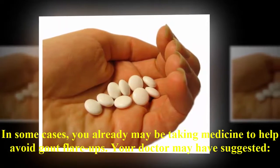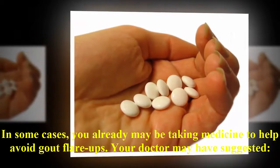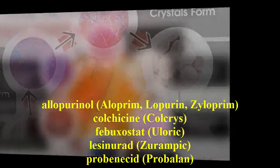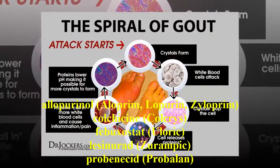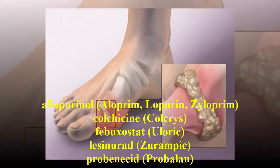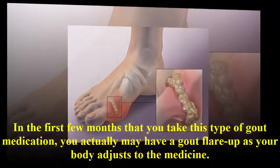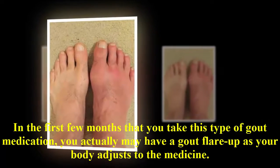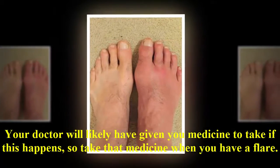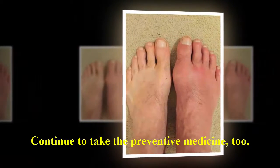In some cases, you already may be taking medicine to help avoid gout flare-ups. Your doctor may have suggested allopurinol (Aloprim, Lopurin, Zyloprim), colchicine (Colcrys), febuxostat (Uloric), lesinurad (Zurampic), or probenecid (Probalan). Just because you have a flare doesn't mean these medicines aren't working. In the first few months that you take this type of gout medication, you actually may have a gout flare-up as your body adjusts to the medicine. Your doctor will likely have given you medicine to take if this happens, so take that medicine when you have a flare. Continue to take the preventive medicine, too.